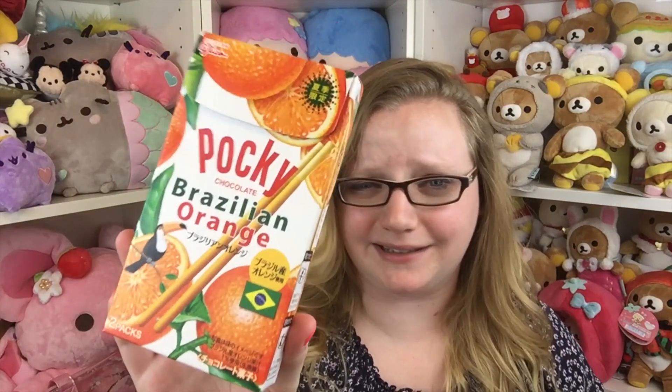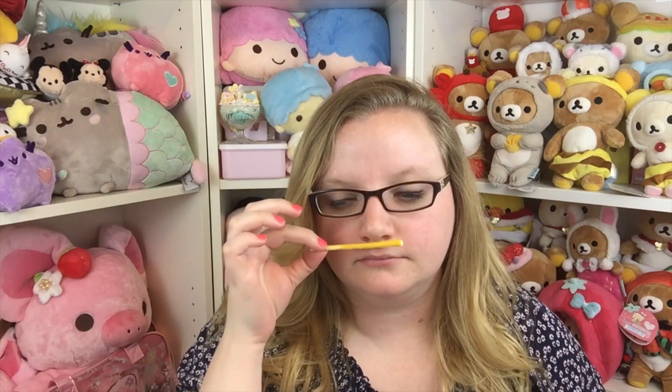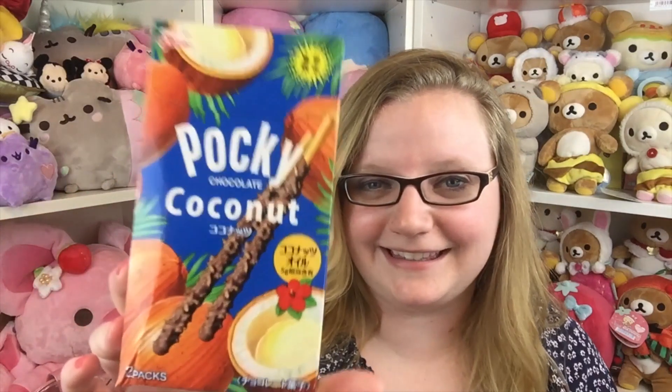The second Pocky is called Brazilian orange, and I don't think I've ever had an orange flavored Pocky before. All of these melted together but I pulled one off — it has this bright orange candy on it. It smells really good and it has a very nice bright orange taste, almost like Sunny D — very nice, very light. I really like this a lot. I give that one a five out of five, plus it has a little toucan on it.